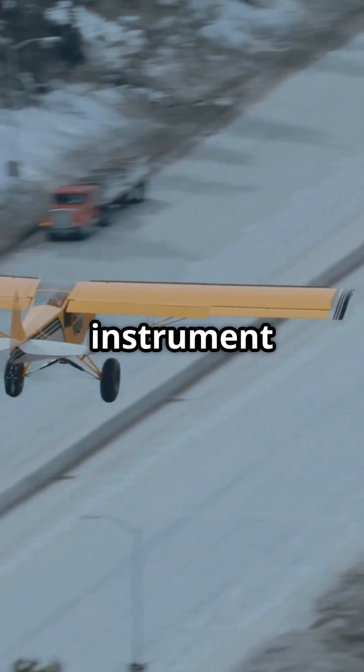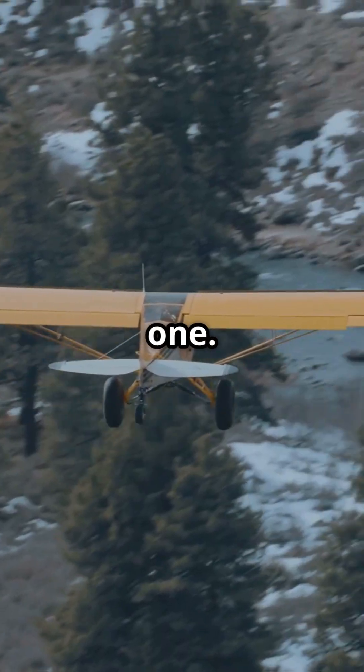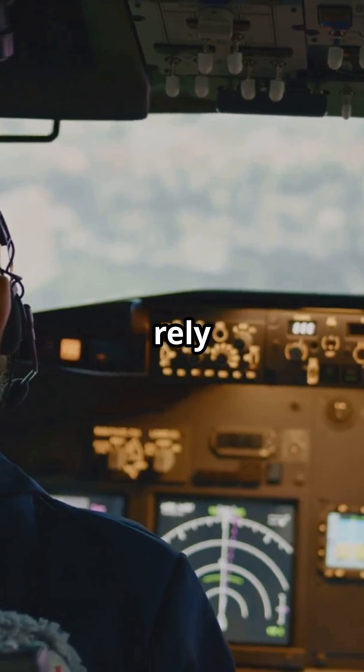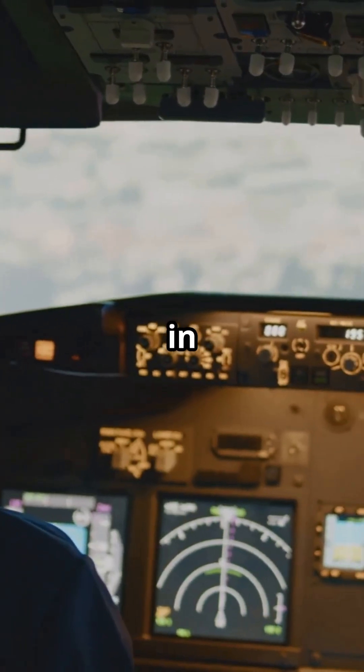The mountains block traditional instrument landing system signals, so computers can't fly this one. Instead, pilots rely on memory, judgment, and a mental map of every landmark in that valley.